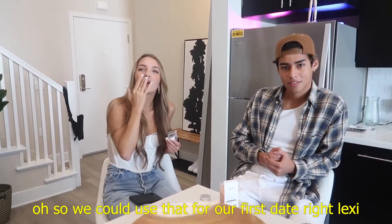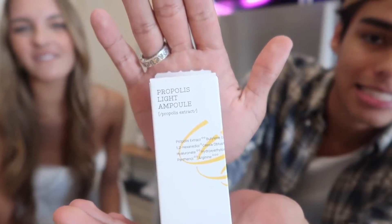We could use that for our first date, right Lexi? Oh yeah. Alright, so this fourth one, Lexi, is like my favorite. Really? So this is a Propolis Light Ampule — this basically helps repair your damaged skin and it's amazing with dry and rough skin types.